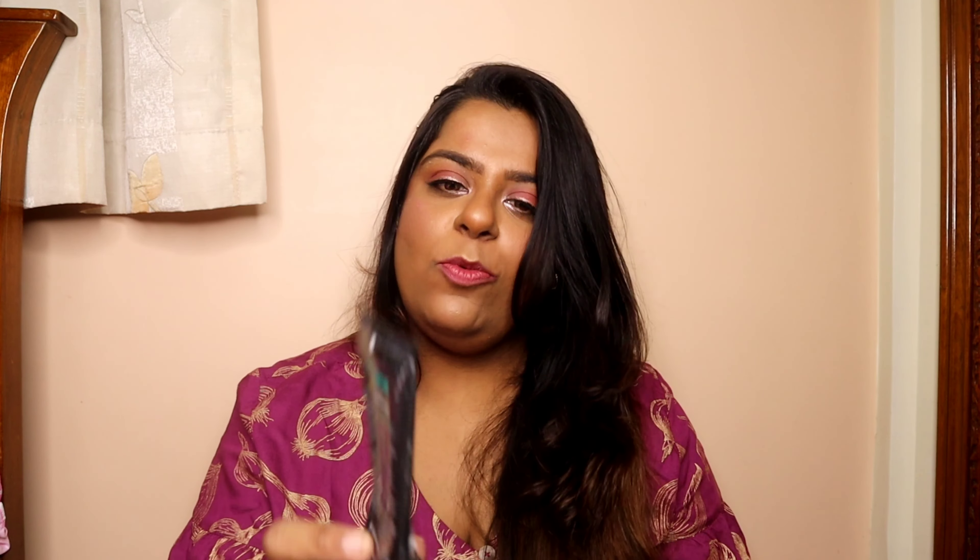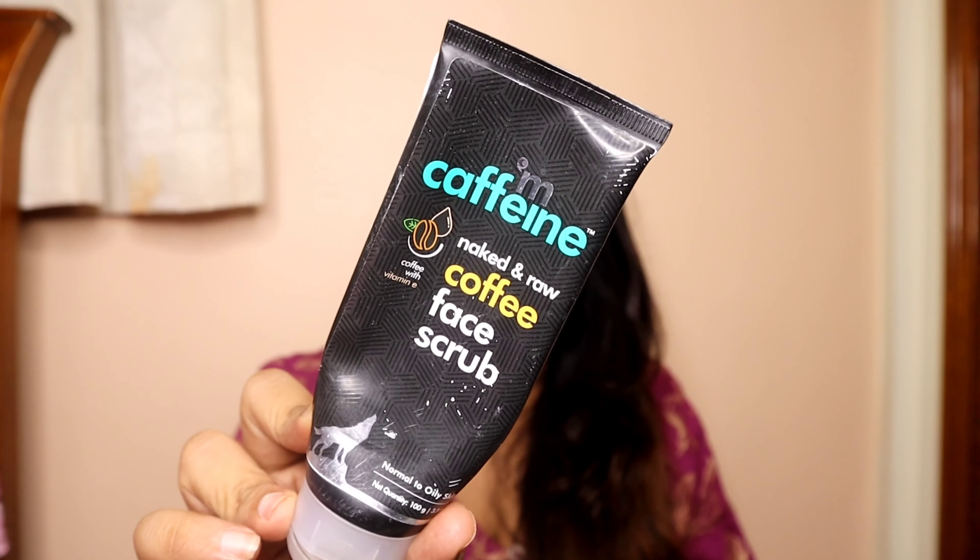The next face scrub I'm going to talk about is the MCaffeine Naked and Raw Coffee Face Scrub. You guys know my love for MCaffeine products, but honestly I did not like this face scrub. I purchased it long back in 2019 and when I finished it once or twice, I had used it on my hands and feet because of the expiry. I remember this face scrub gave me a lot of breakouts, that's why I completely stopped using it — so you guys can definitely pass on this one.